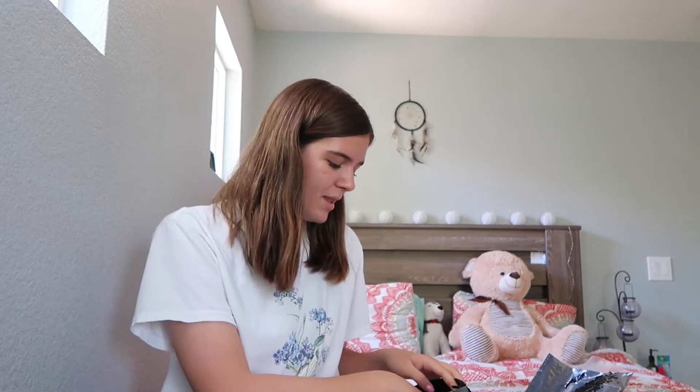I'm sorry if I look really sweaty - I'm not wearing face makeup today. It's almost 100 degrees and I'm trying to get this video done fast because I have work in like 30 minutes and I still need to get ready.